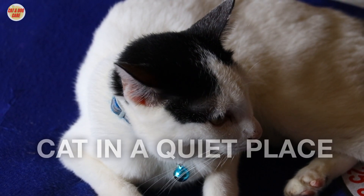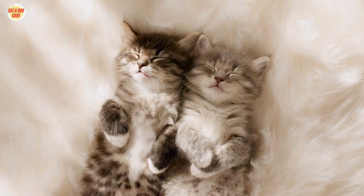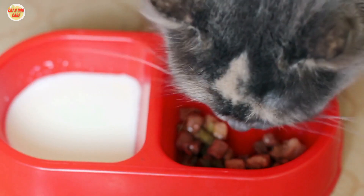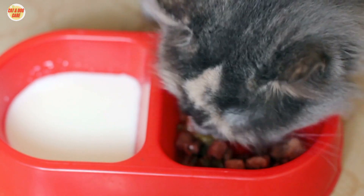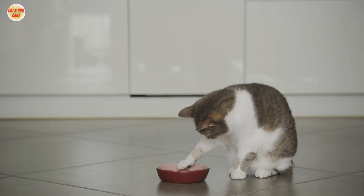10. Not feeding your cat in a quiet place. Cats are prey animals and feel more comfortable eating in a quiet place where they feel safe. If your cat is eating in a noisy or busy environment, it may not eat as much. By avoiding these common cat feeding mistakes, you can help keep your cat healthy and happy.